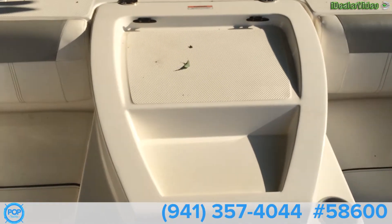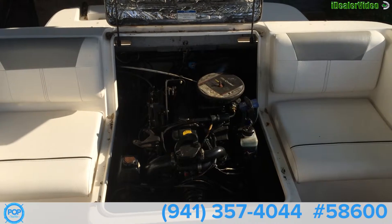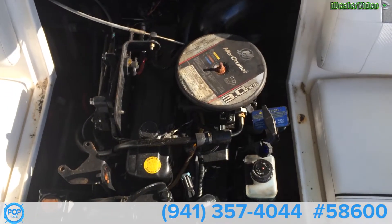And then this is your engine compartment. It's a Mercruiser 3.0, 135 horsepower.